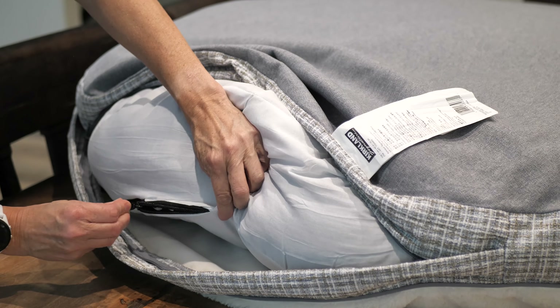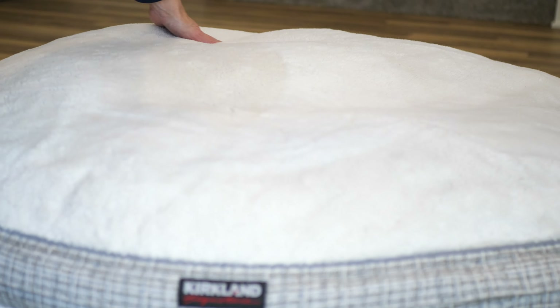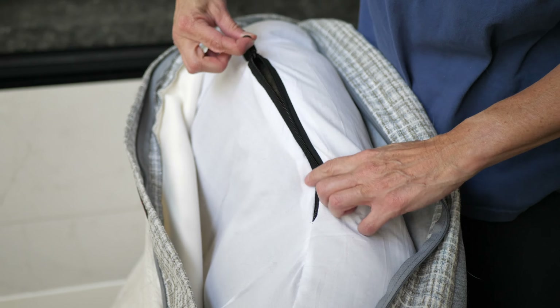I purchased this bed at my local Costco, so there was no unboxing required. Unique among all beds I tested, this one comes with a baffled liner design that keeps the 100% recycled fiber fill in place to provide maximum loft. It has a very nice upholstery-grade home decor fabric cover that is removable and machine washable. Priced at $36.99, this bed easily fits into the budget of most big dog homes, and Costco has a very easy returns policy.